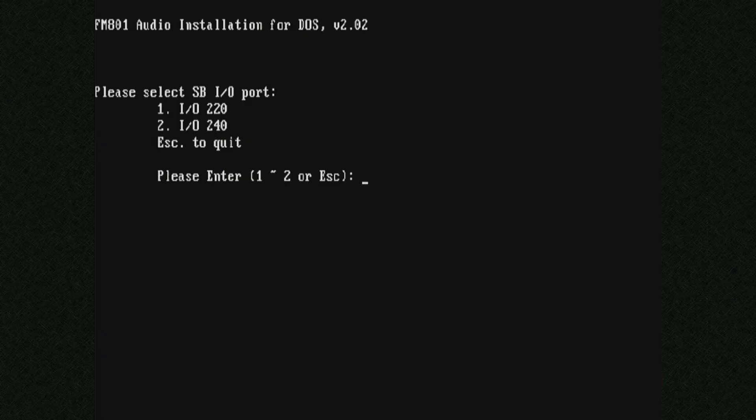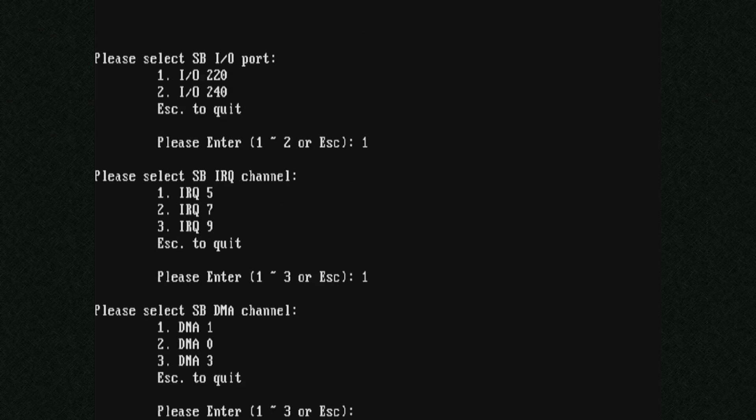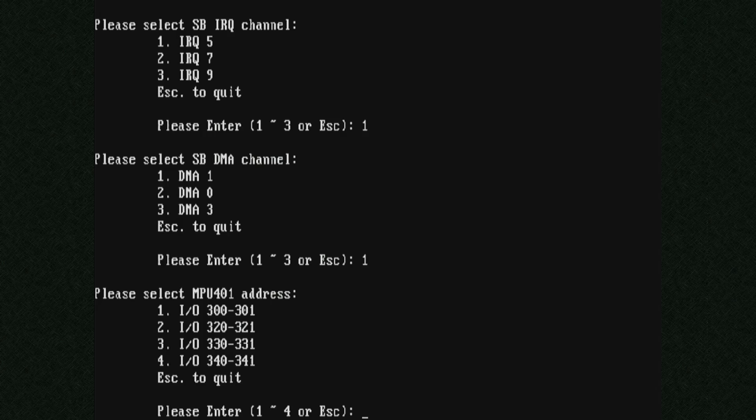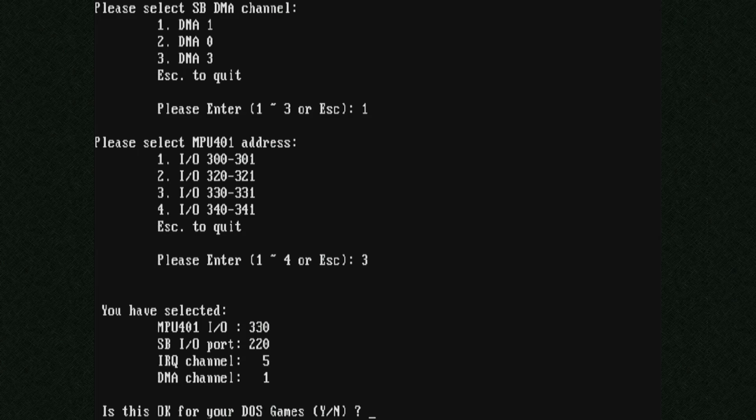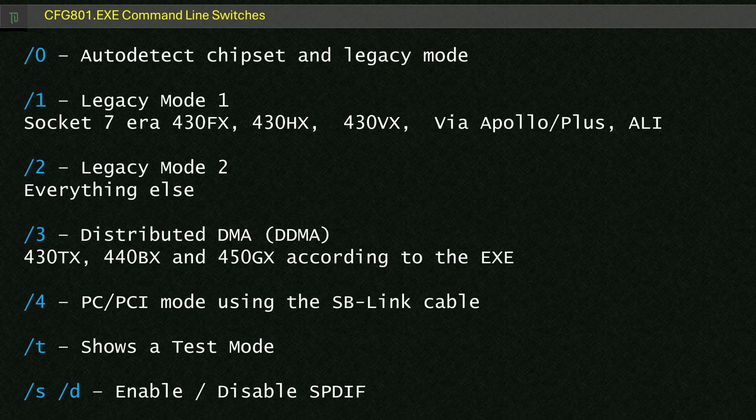If you only plan to use MS-DOS you can use the DOS installer package, which comes with a standard driver pack. I've put the link to the Vogon's driver location in the description below. Using the very basic install program you just set the default settings and initialize the dos-game.cfg file. It also puts cfg801 and dos801.exe into the autoexec.bat, which should start up whenever your PC does. These will enable the sound card for use in MS-DOS.